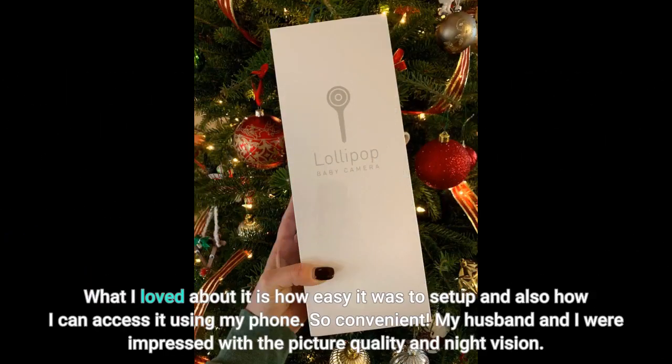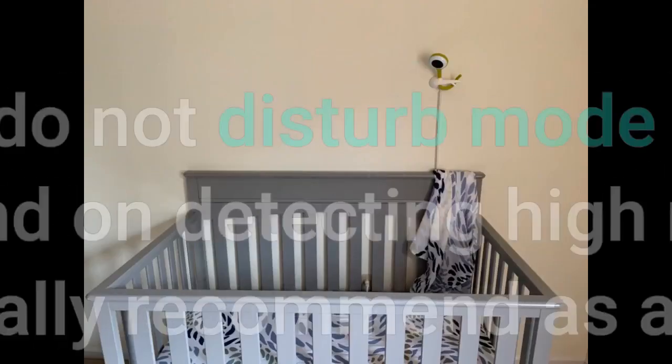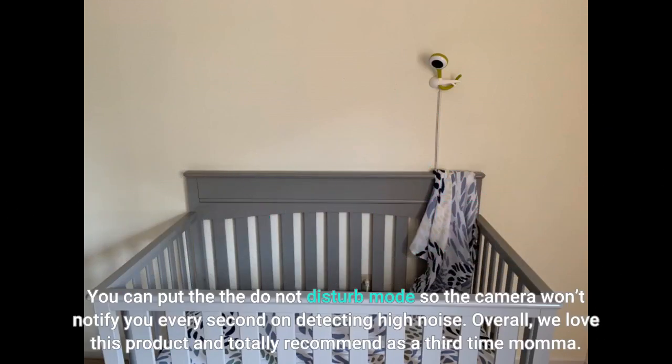What I loved about it is how easy it was to set up and also how I can access it using my phone — so convenient. My husband and I were impressed with the picture quality and night vision. I like how we are able to talk through it so the baby can hear my voice without me having to physically go into the room. The camera also detects when the baby is actually crying and not just moving around or whimpering. You can put it in Do Not Disturb mode so the camera won't notify you every second on detecting high noise. Overall, we love this product and totally recommend it as a third-time mama.